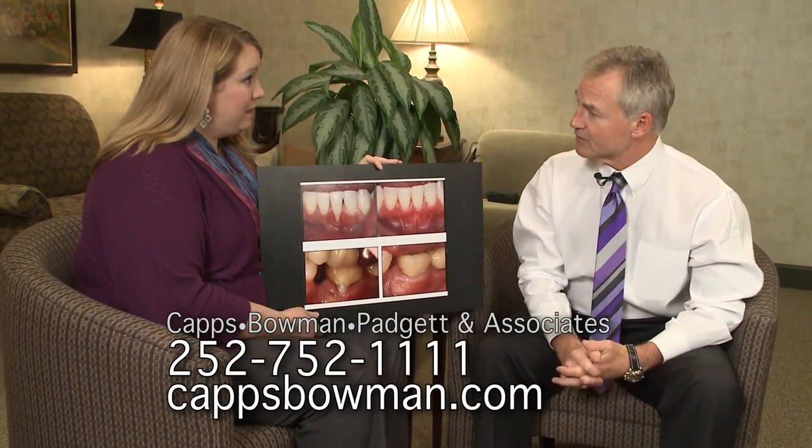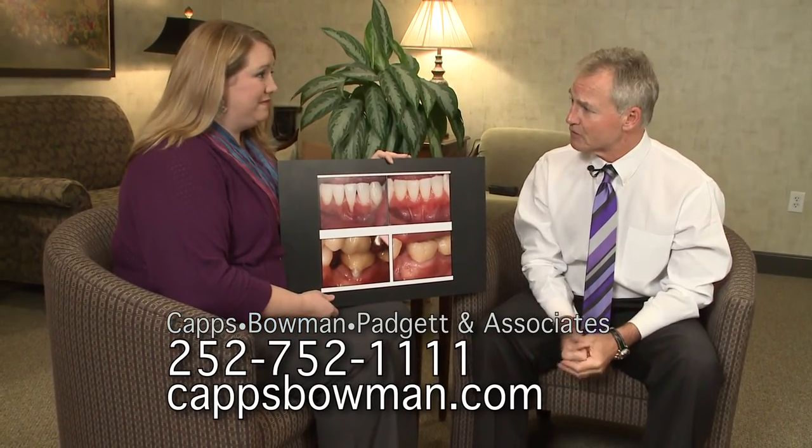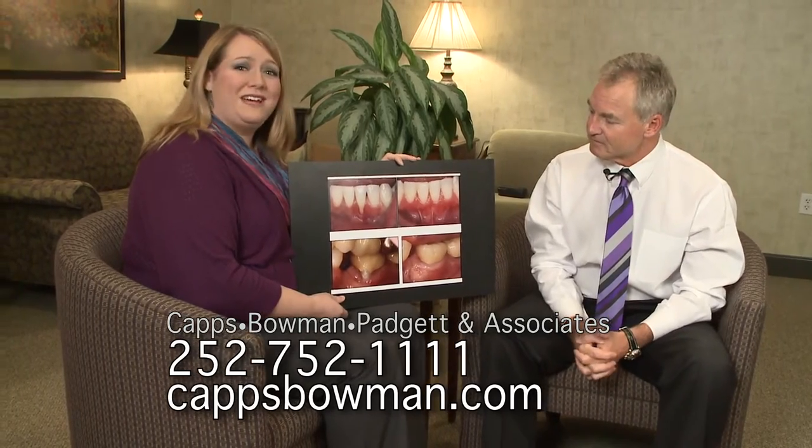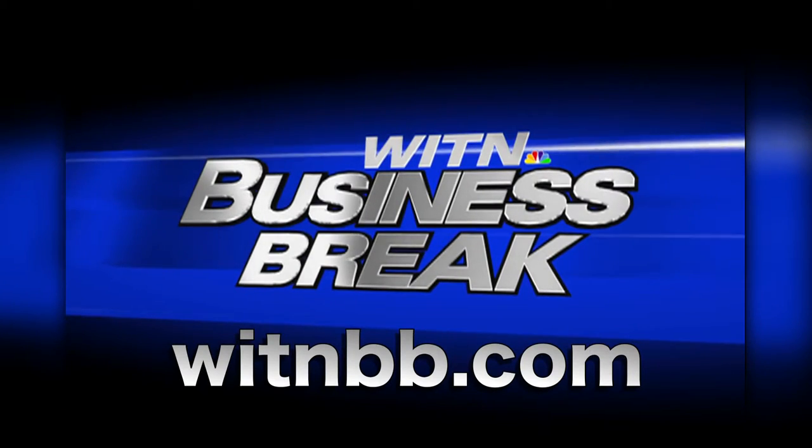So it's not going to hurt anymore when you're brushing, and there's less of a chance of losing a tooth as well. Absolutely. And you're less prone to root decay, which becomes a big and serious matter as we get older. Thank you for the information. My guest this morning, Dr. Mark Bowman, Capps, Bowman, Padgett & Associates. Thank you.